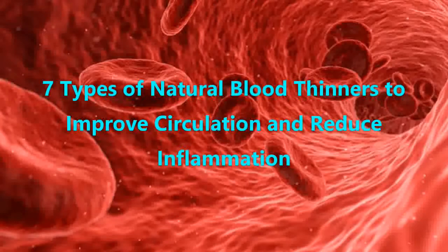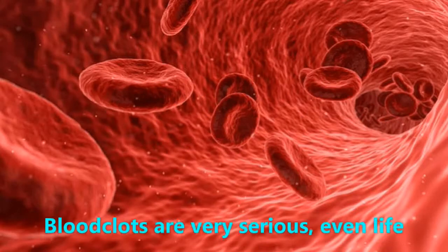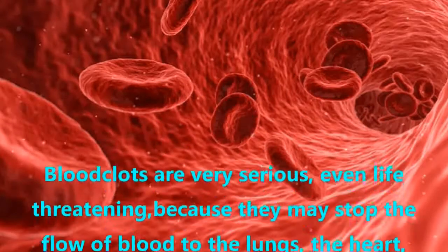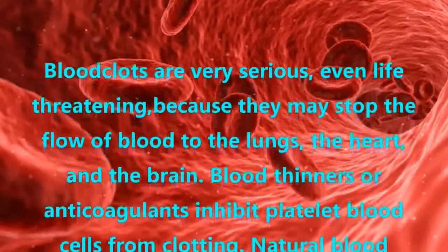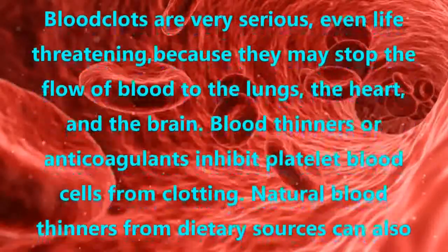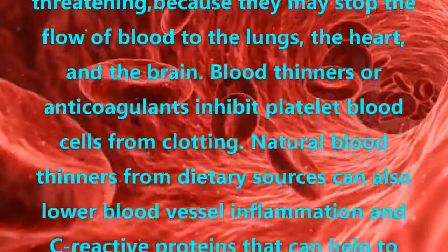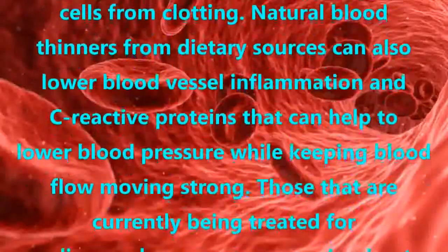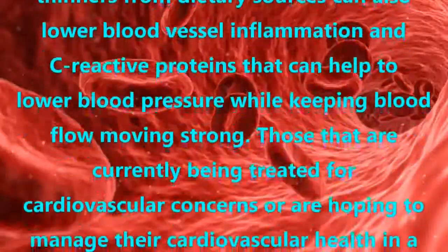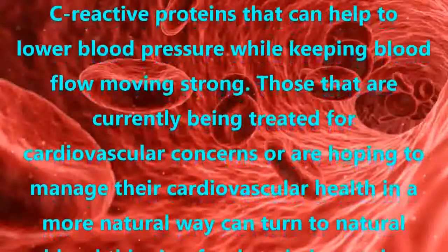7 Types of Natural Blood Thinners to Improve Circulation and Reduce Inflammation. Blood clots are very serious, even life-threatening, because they may stop the flow of blood to the lungs, the heart, and the brain. Blood thinners or anticoagulants inhibit platelet blood cells from clotting. Natural blood thinners from dietary sources can also lower blood vessel inflammation and certain proteins that can help to lower blood pressure while keeping blood flow moving strong.